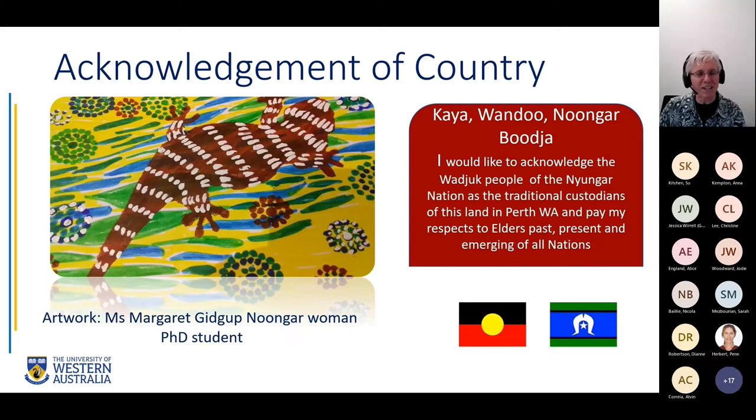I'll start by acknowledging country. I'd like to acknowledge that I'm on Whadjuk Noongar land and the lands of the Noongar people, and it's great to be on Noongar budja. I'd like to acknowledge the Whadjuk people as the traditional custodians and pay my respects to elders past and present. You can see the beautiful artwork done by my PhD student Margaret Kitchup, who is a Whadjuk Noongar woman. I'd like to thank any Aboriginal people who might be listening to this presentation. Thanks for coming.